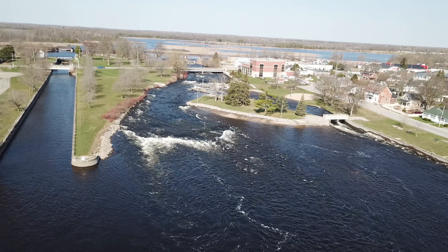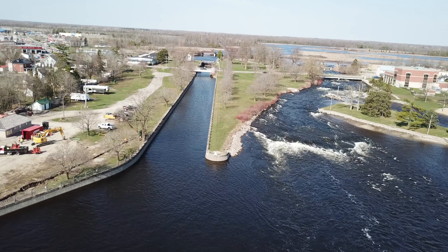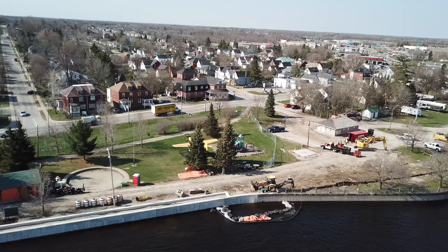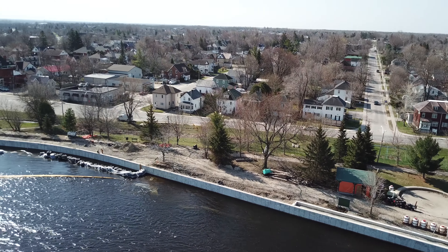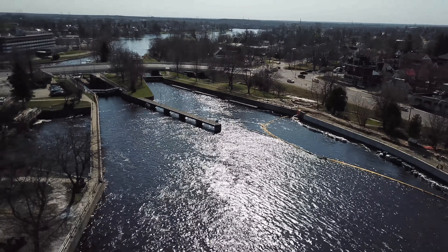Meeting the needs of boaters is important to attracting and keeping tourists in our town. Recognizing the need for fuel and pump-out services and the attractiveness of waterside dining, showers, and other services, a full-service marina is an additional undertaking the town could be involved with in the future.